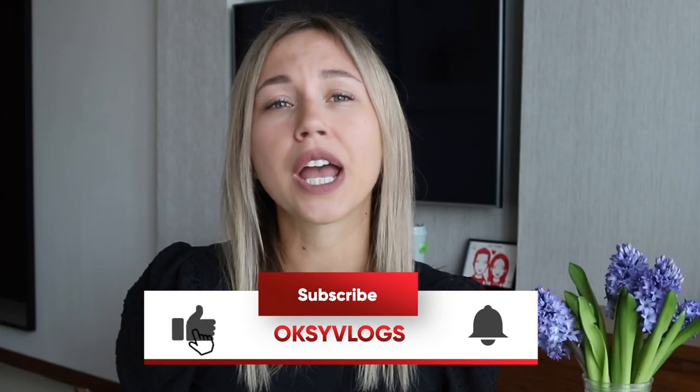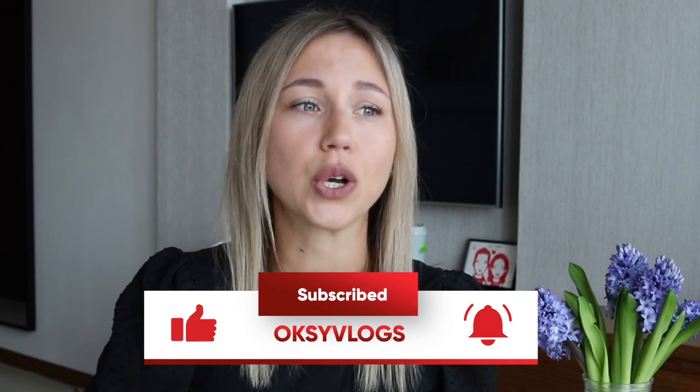So guys, those were six budget places where you can stay in Dubai Marina, a prominent location in Dubai. Before you book your hotel in Dubai, make sure the location is good — you might save money on the property, but you'll spend more on transportation and more energy moving around the city. Thank you for watching and I'll see you in the next one. Bye-bye.